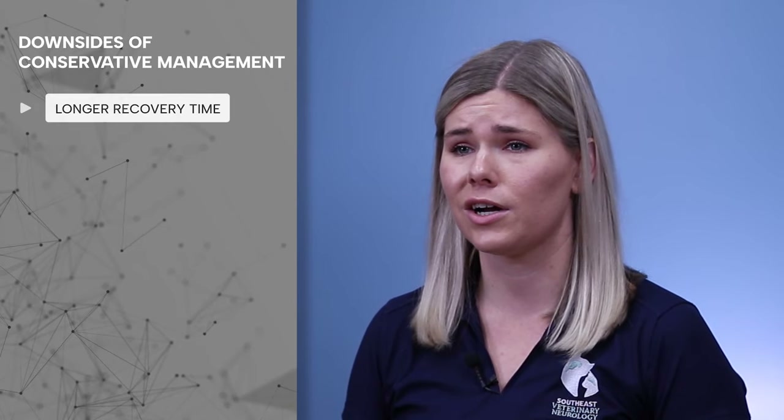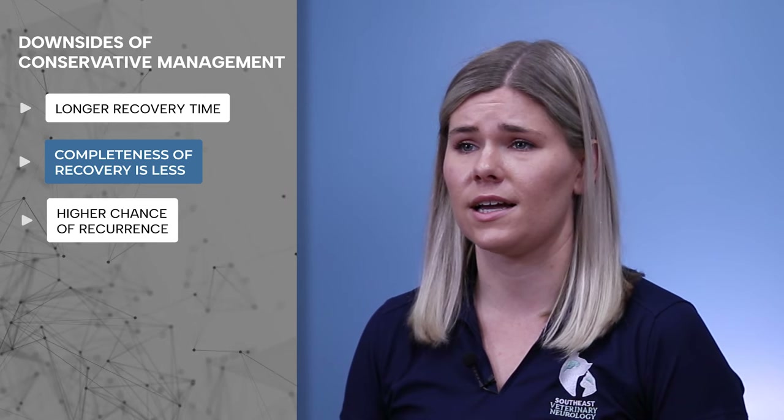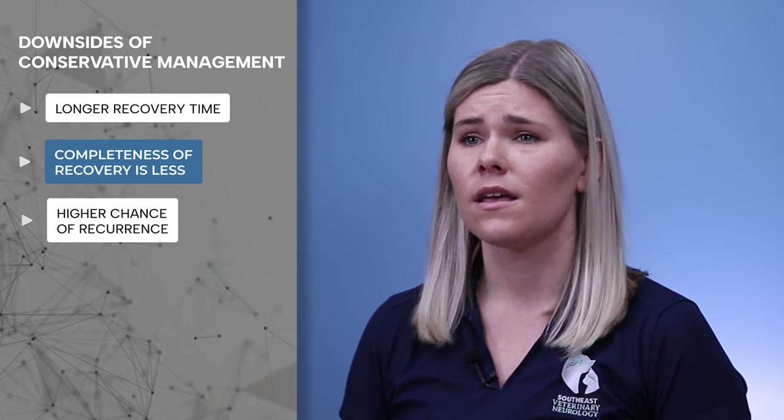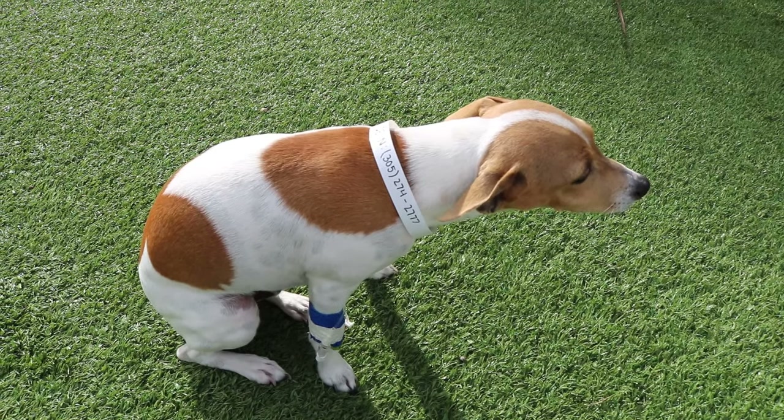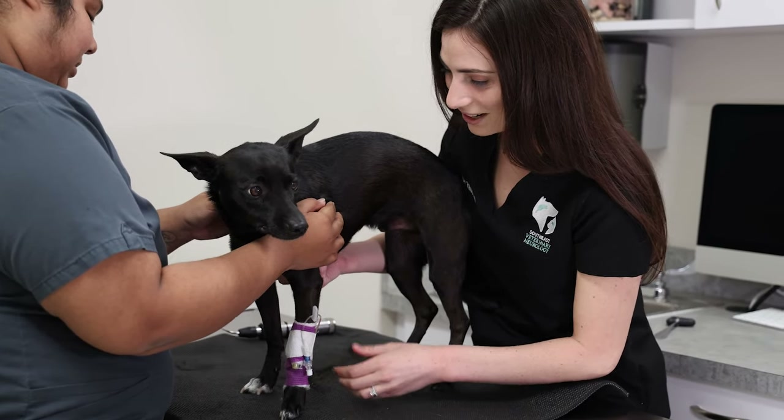While many dogs treated conservatively can recover, the time to recover is longer, completeness of recovery is less, and recurrence of clinical signs is higher than with surgically treated dogs. It will be apparent whether or not conservative management is effective within the first week of treatment. If your dog is still having episodes of pain, symptoms aren't getting better, or symptoms are getting worse, it's time to talk about doing an MRI to see what's really going on.